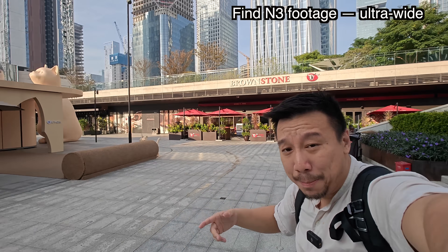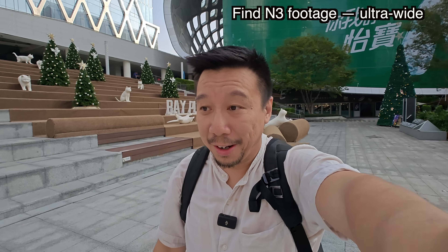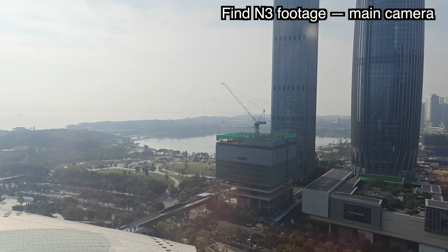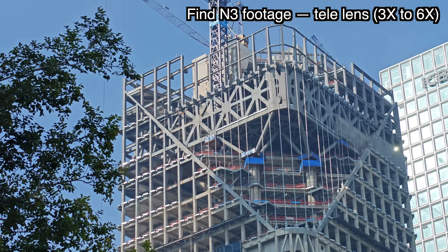Hey everybody, so this is Shenzhen Bay. The ground I'm standing on right now is landfill, so ten years ago it was ocean down here. The buildings you see in the skyline were built in the last six to seven years — I came here about eight years ago and this did not exist. That's how fast Shenzhen builds things.